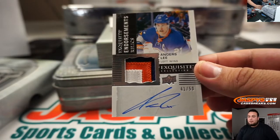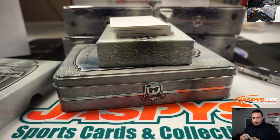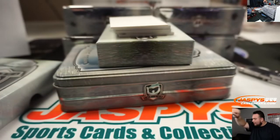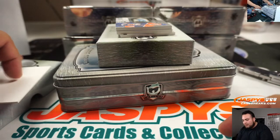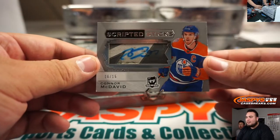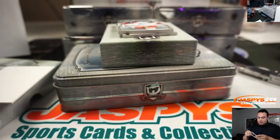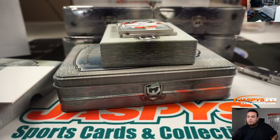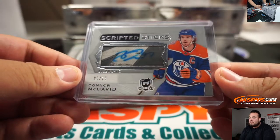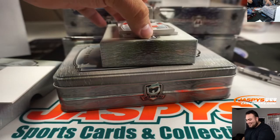Check this out, guys. Scripted Sticks — Connor McDavid, 6 out of 15. I've heard of him! Mike with that one. Connor McDavid — nice. He had an amazing goal the other day. It was crazy. Yeah, he's the real deal.